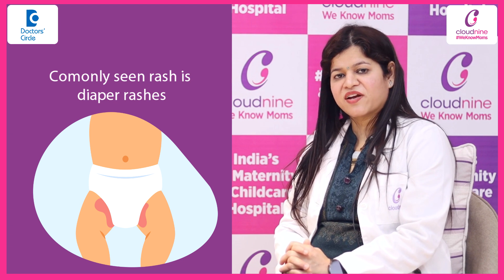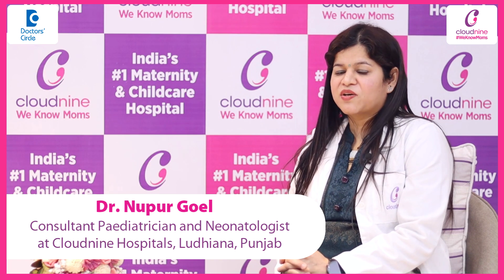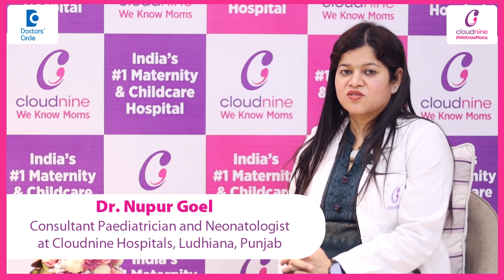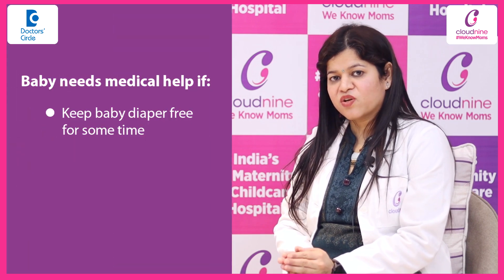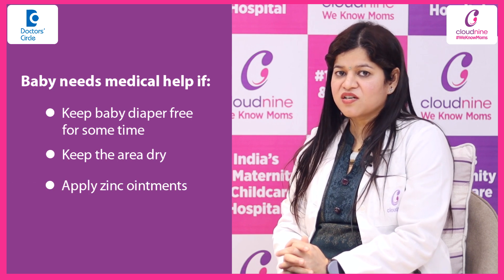A commonly seen rash is diaper rash — it is a very common complaint that comes from parents. Diaper rash usually occurs because of soiling of the diaper and soiling of the perineal area. For that, just keep the baby diaper-free for some time, keep that area dry, and you can also apply zinc ointment.